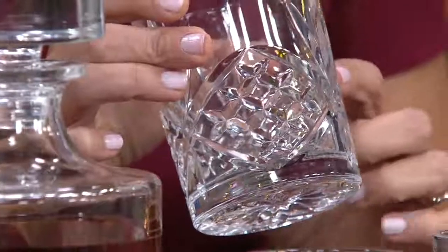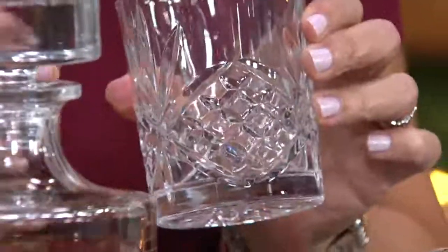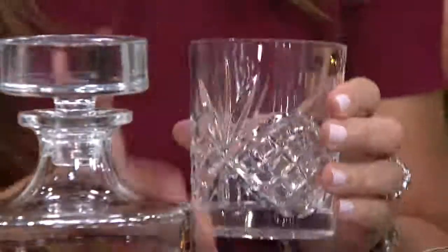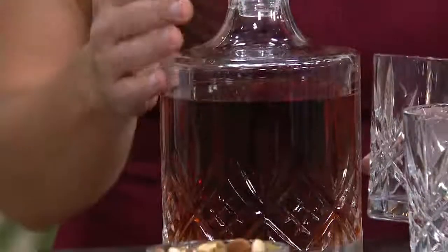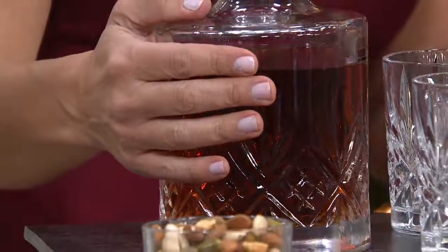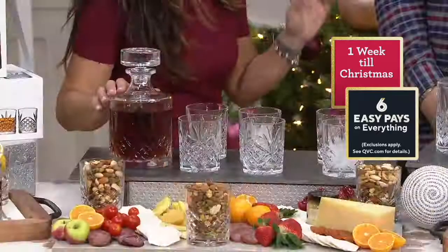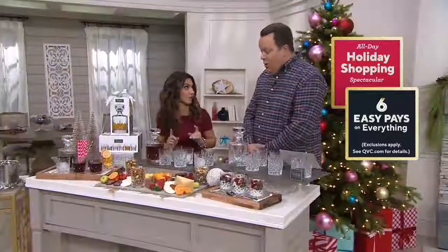This actually happens to be the number one selling pattern in the collection and in the line. The quality is like nothing else — you can feel the weight. What I love so much about this is that it's actually real crystal, 100% lead-free, and also dishwasher safe. There is nothing in my kitchen or in my entertaining collection that is not dishwasher safe.